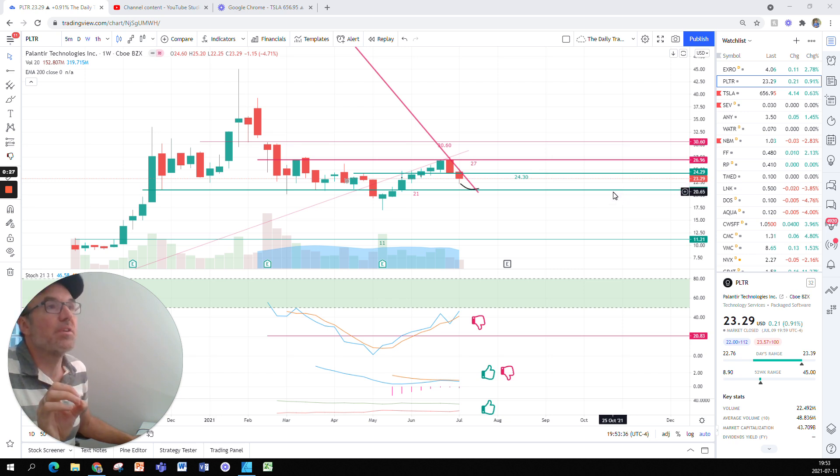So we closed the week at $23.29, down $1.15. So this equals 4.71%. Don't pay attention to what TradingView is showing right here because it's saying that it's up 21 cents — this is not right. I think they are using some post-market data.